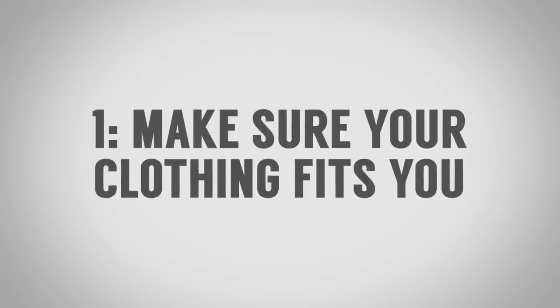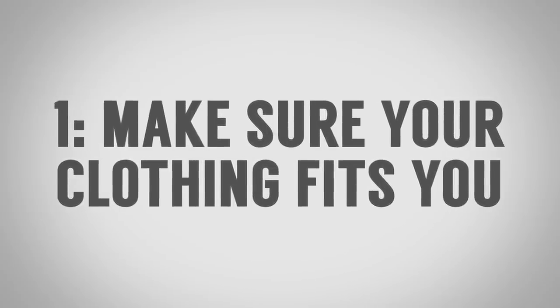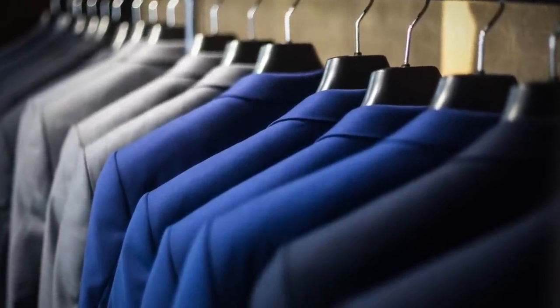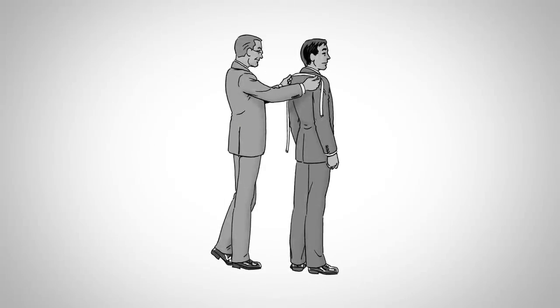Number one on this list, gentlemen: make sure your clothing fits you. You've heard me say this before — know the name of your tailor. So many of you guys take your suits to get them adjusted because it's free when you buy the suit, but they actually build it into the price. You want to get your suits adjusted to fit you every year because your body is changing. Pull it off, check it, and get it adjusted to fit you even better.